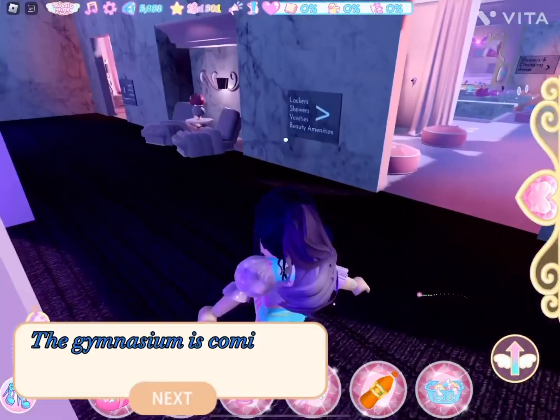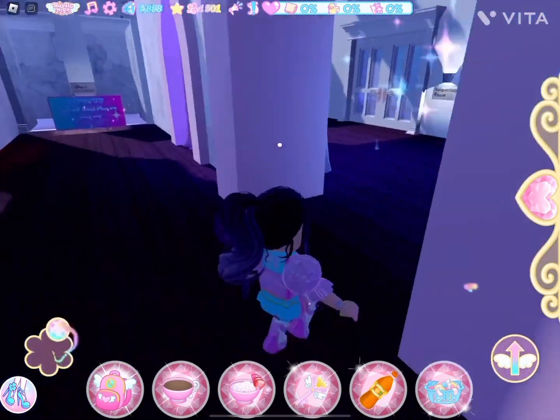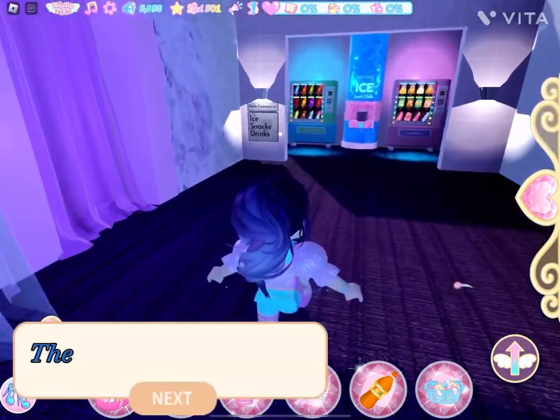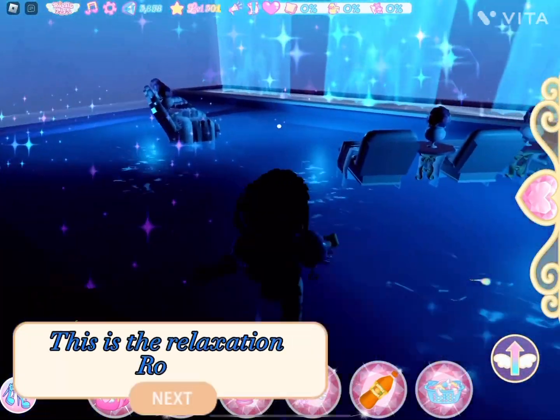The gymnasium is coming in phase 10. There is ice, snacks, drinks. This is the relaxation room.